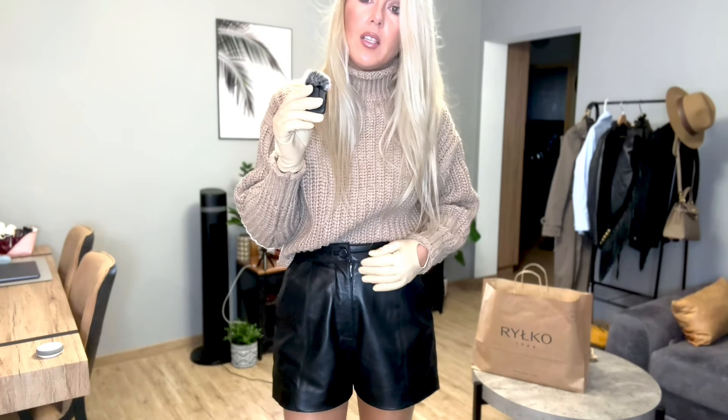So better just grab some shorts — especially these leather shorts, they look really good. I tried them with the belt and they still work perfectly with the belt. Because if you wear just a belt, like I supposed to wear today, my beigey belt, beautiful one — this can be really good.